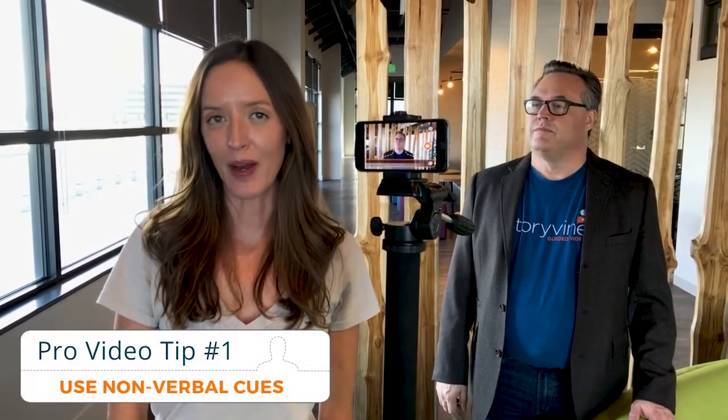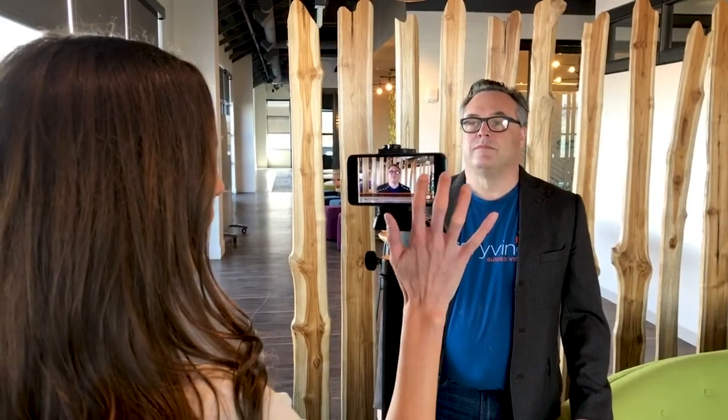Pro video tip number one. Remember, whatever you record inside the Storyvine app will appear in the final output video. For example, if you hit record and then say 'action,' that's going to show up in the final video and not look or sound very good. To do it properly, you want to use nonverbal cues. Let me give you a demonstration: three, two, one — 'Hi, my name is Kyle Shannon.' And now we've got a video ready to be uploaded to the Storyvine system.